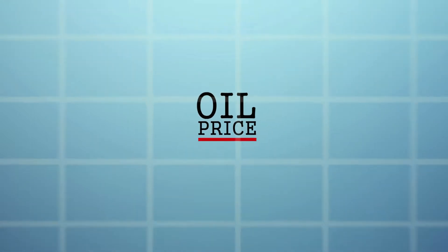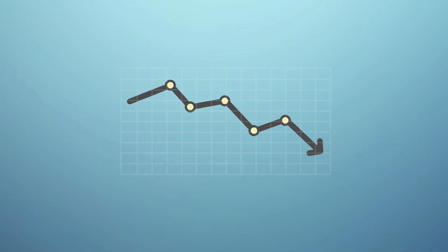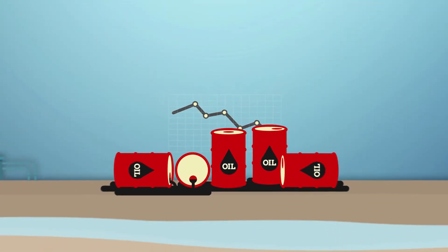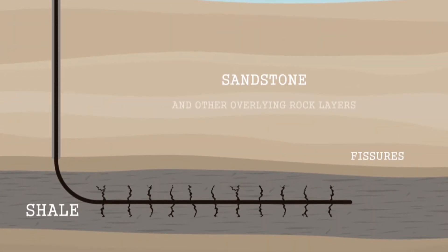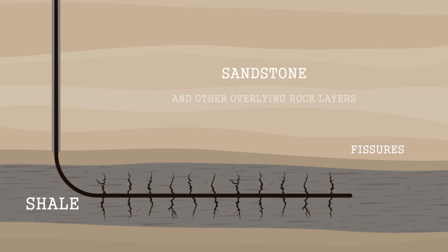With the volatility in the price of oil, companies are looking for ways to optimize their production costs. With advancements in drilling technology and large oil deposits in shale, multi-well pad sites are becoming more and more common.